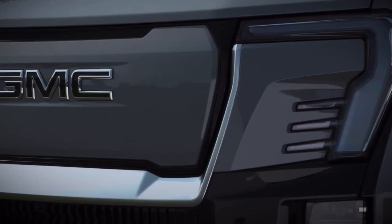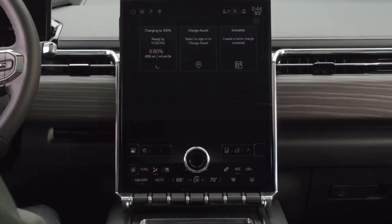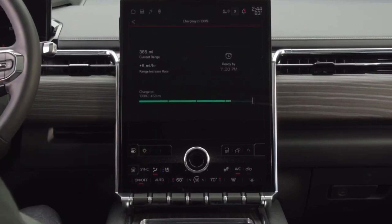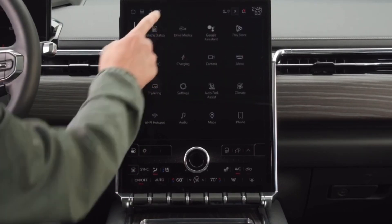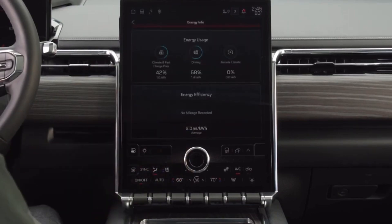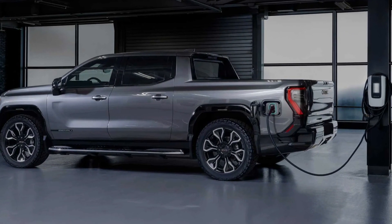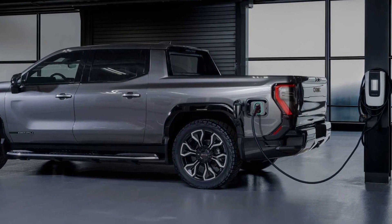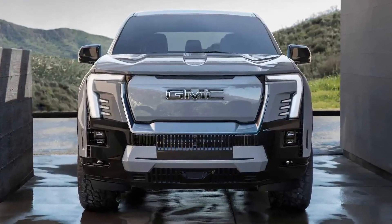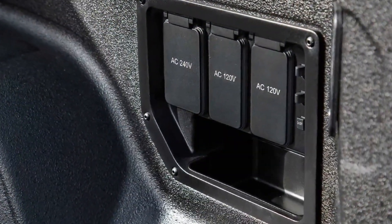In terms of range and charging, the Sierra EV Denali is impressive. With the 205 kilowatt-hour max range battery, GM estimates a range of 740 kilometers (460 miles), while the 170 kilowatt-hour extended range battery offers 627 kilometers (390 miles). The vehicle supports DC fast charging of up to 350 kilowatts, allowing it to recover 160 kilometers (100 miles) of range in just 10 minutes.